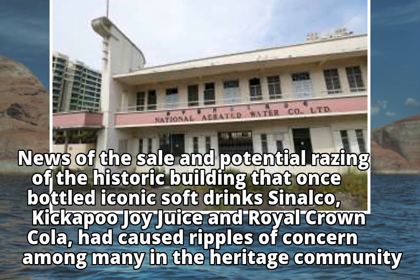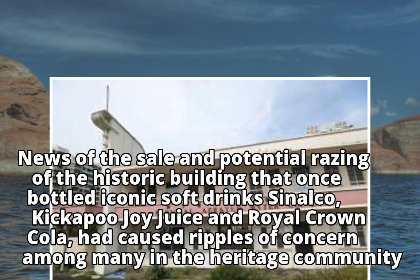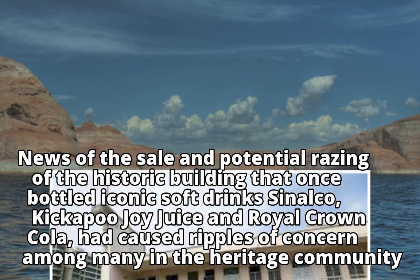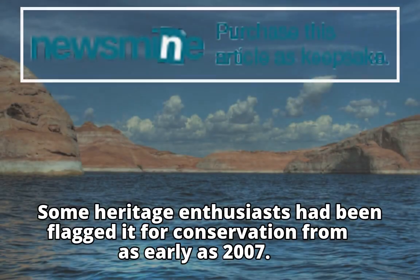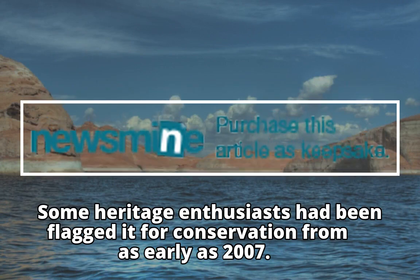News of the sale and potential razing of the historic building that once bottled iconic soft drinks Sinalco, Kickapoo Joy Juice, and Royal Crown Cola had caused ripples of concern among many in the heritage community. Some heritage enthusiasts had flagged it for conservation from as early as 2007.